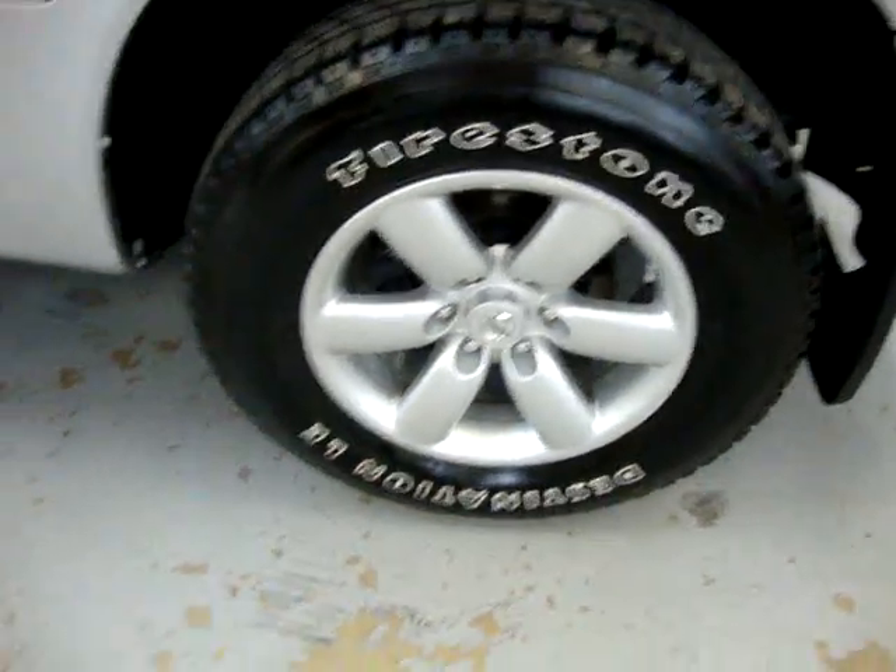Four-wheel disc brakes. As you can see, the tires are nearly new — not brand new, but nearly new.